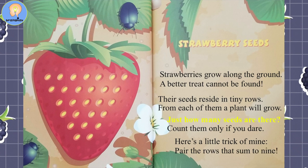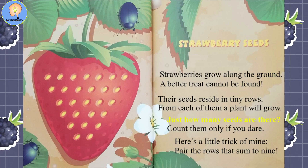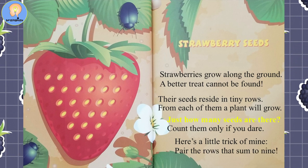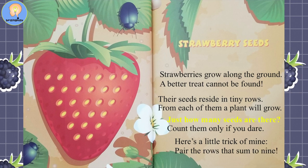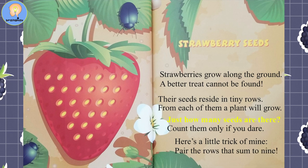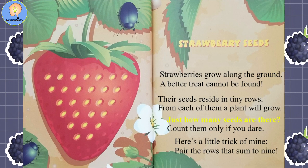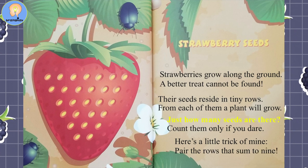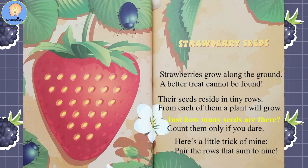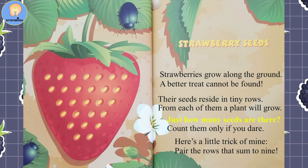Strawberry Seeds. Strawberries grow along the ground; a better treat cannot be found. Their seeds reside in tiny rows — from each of them a plant will grow. Just how many seeds are there? Count them only if you dare. Here's a little trick of mine: pair the rows that sum to nine.